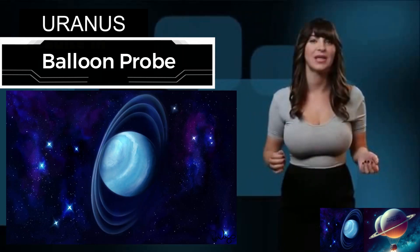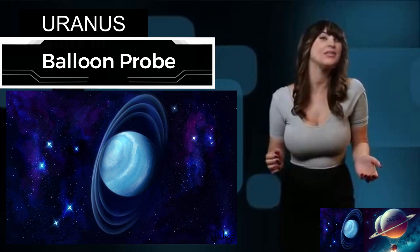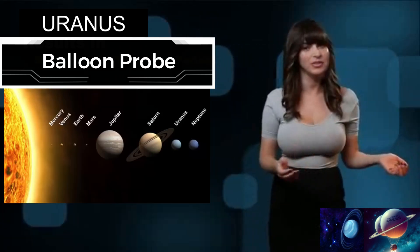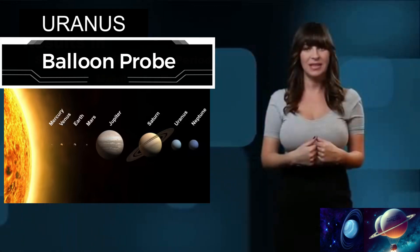No, it's not a joke. We're serious about exploring Uranus. Uranus was the first planet discovered, as opposed to just noticed, because you can see the first six planets with the naked eye, unlike Uranus, which we can't see with the naked eye.